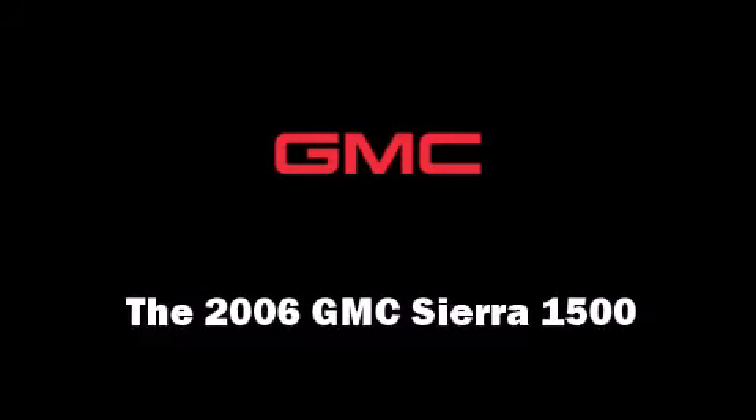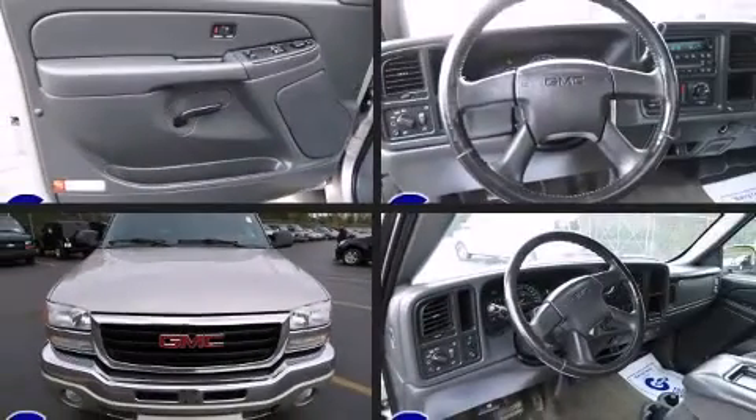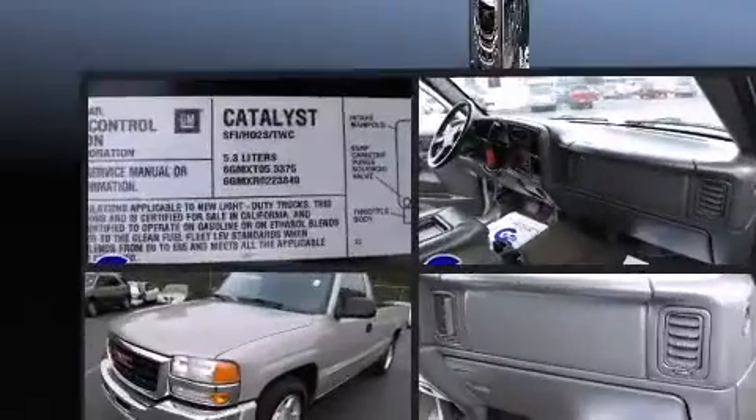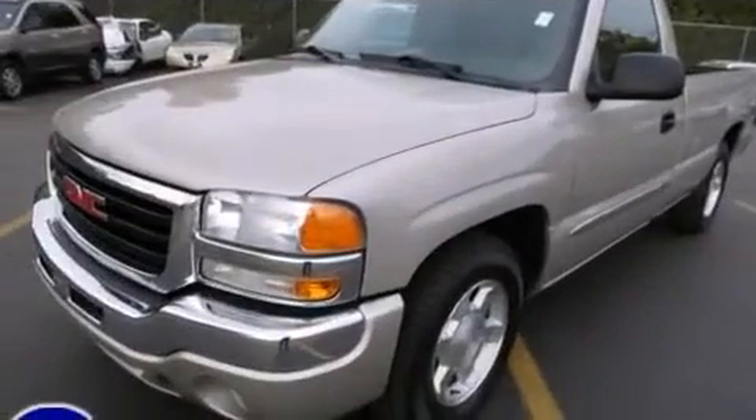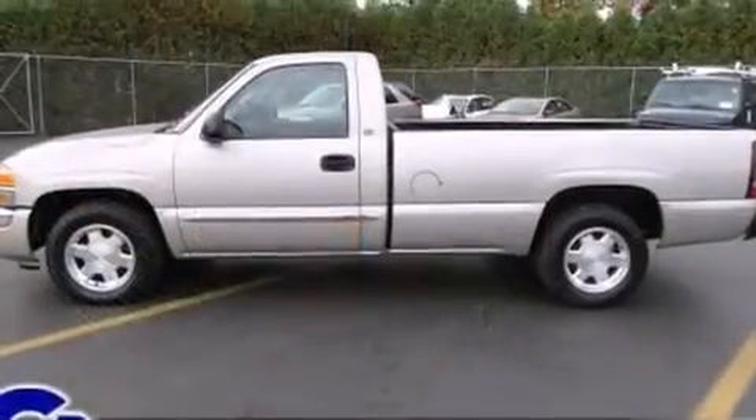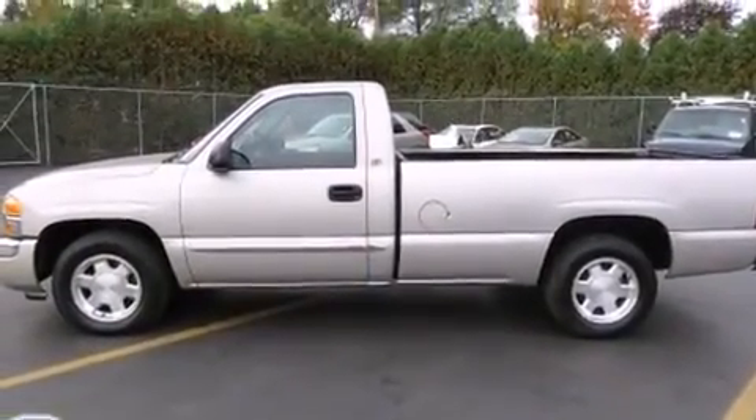Here's a great deal on a 2006 GMC Sierra 1500. This two-door, three-passenger truck provides exceptional value. It features an automatic transmission, rear-wheel drive, and a powerful eight-cylinder engine.